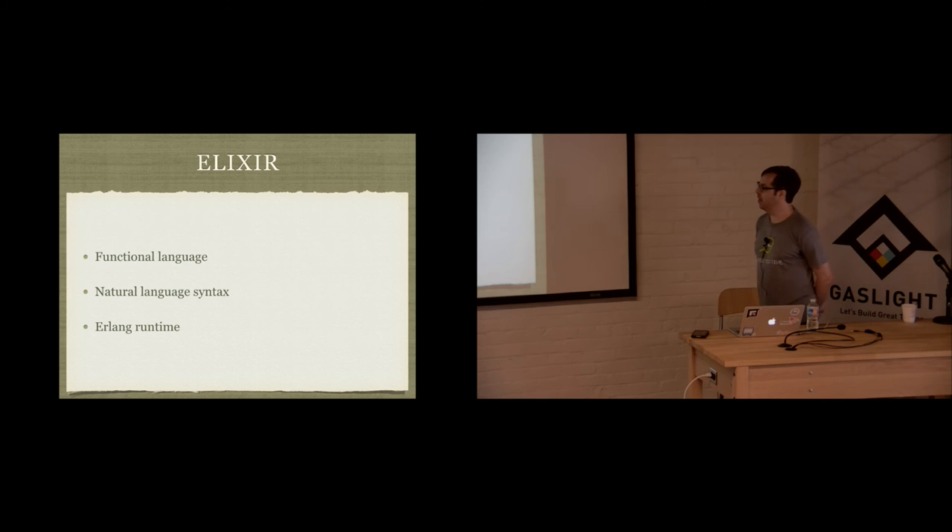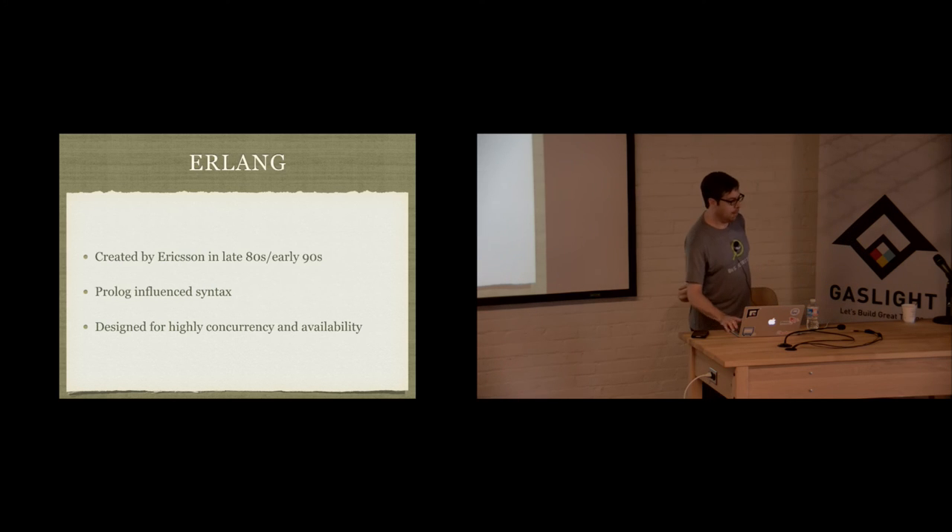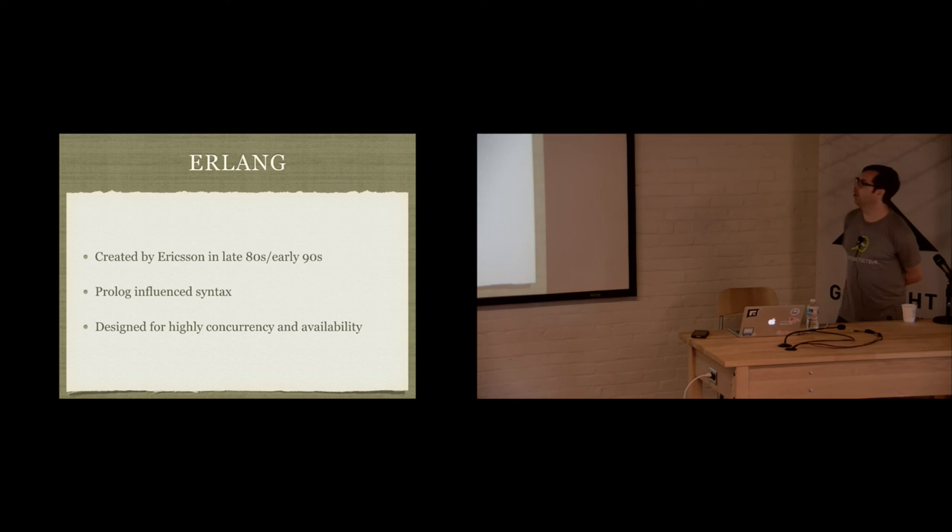For me, that was an easier way to get started and kind of pulled me in more naturally and really piqued my interest. Once I dove in, I just kept having fun and kept going. I don't have a huge selling point other than it was a lot of fun. But the thing that makes Elixir really powerful is the Erlang runtime under the covers.